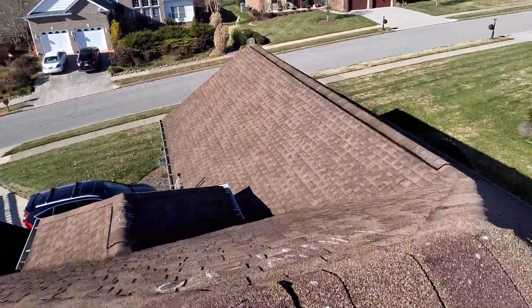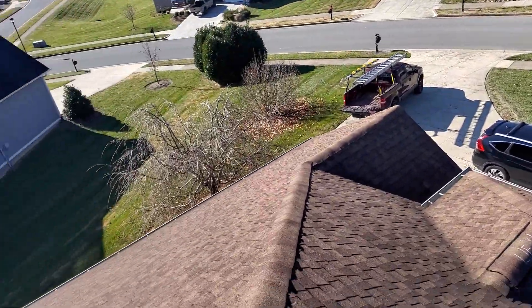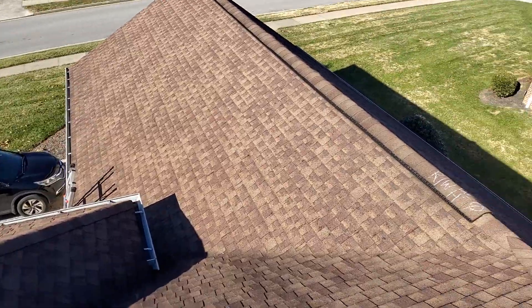Again, we're at 1161 Willow Springs Drive, the Wilhoyt residence. There are no storm related damages to this roof, and that is everything that is on this roof.